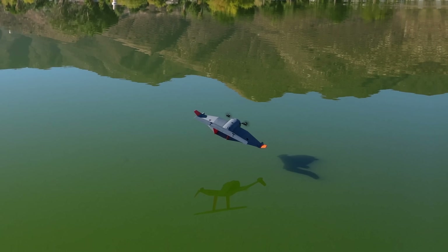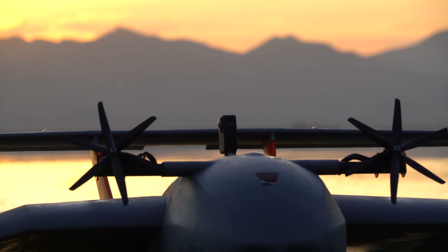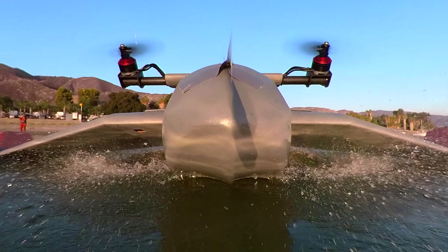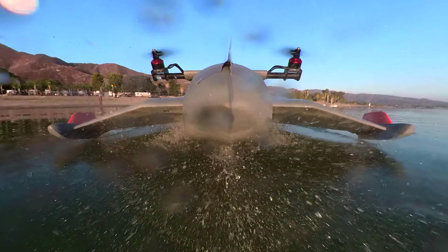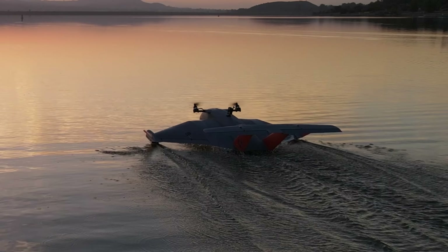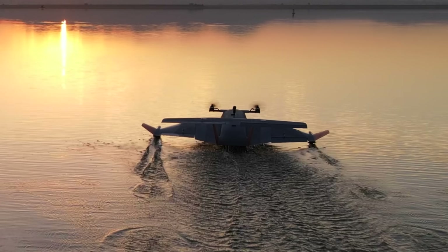I could forget about the throttle and elevator and just steer it around the lake. One of the cool features this model has is swiveling motors. The idea here is that you can blast a bunch of air down under the wing to help get the vehicle up on step. This is probably not as useful for small-scale models like this one, but it definitely did seem to help when we were testing it out in choppy water.